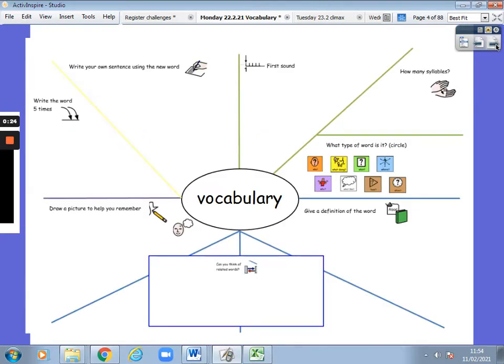But first, let's look at that word: vocabulary. Vocabulary — what is the first phoneme, the first sound? V. That's right, the letter V makes the phoneme V. Vocabulary.